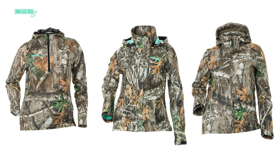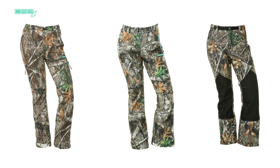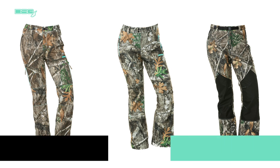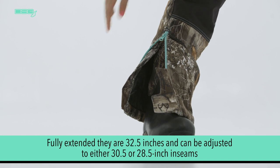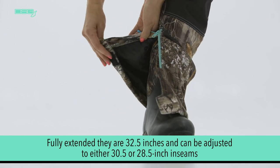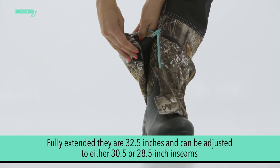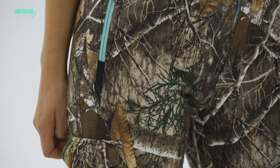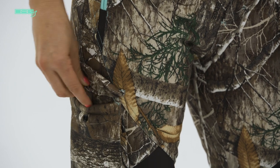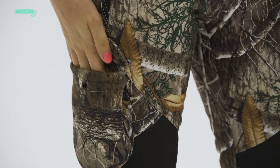Most of our jackets also have a bib or pant pairing for a full hunting outfit. Like our jackets, our bibs or pants are offered in a generous size range from extra small to 5XL. For optimal fit, they also all have an adjustable inseam. When fully extended, they are 32 and a half inches and can be adjusted to either 30 and a half or 28 and a half inch inseams. Our pants and bibs are made from the same quiet brushed exterior fabric and with the same Realtree licensed camo colorways as our jackets.